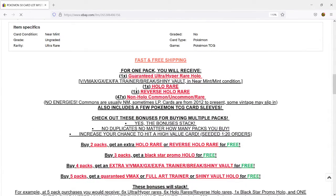If we look down here, it says that for every pack we are guaranteed an Ultra or Hyper Rare Holo, as well as a Holo Rare, a Reverse Holo Rare, and then 47 Non-Holo Commons, Uncommons, or Rares. And here's the important thing — no energies, so none of these cards are going to be energy cards. They're all going to be in near-mint or lightly played condition, and cards are from 2012 to the present, but there may be some vintage slipped in as well. How cool would that be to get something from the late 90s or early 2000s?